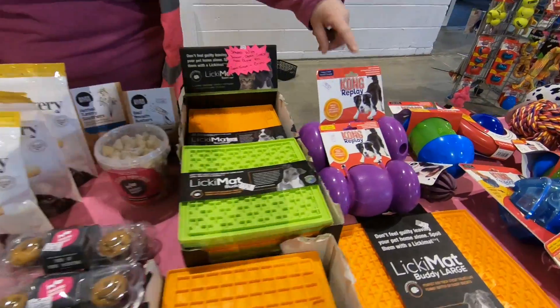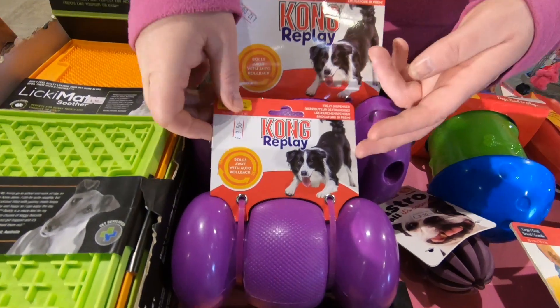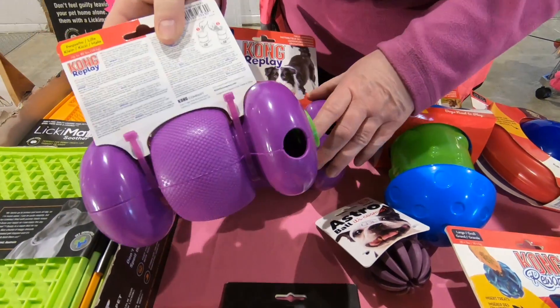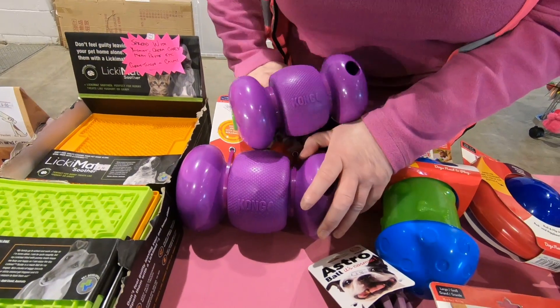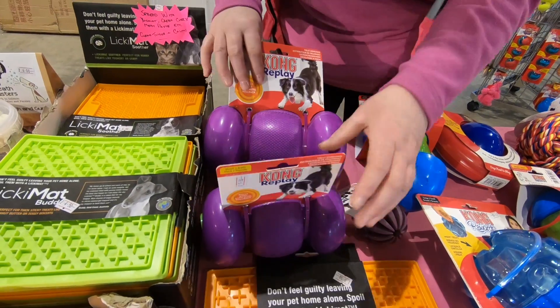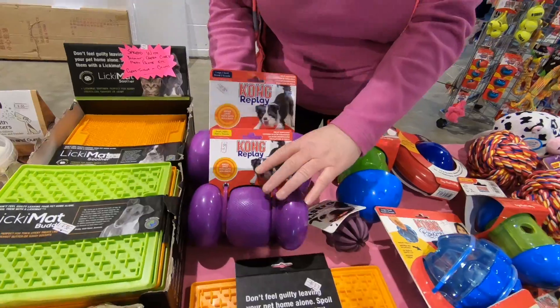And these are the new treat dispensers — where the dog rolls it away and it rolls back to them. There's a hole in the back. That's different, isn't it? They roll it away and it rolls back, treats fall out. Two sizes.